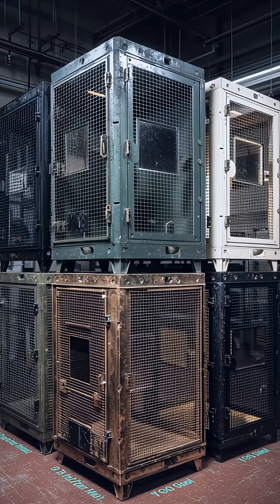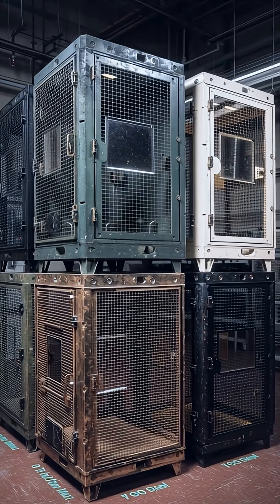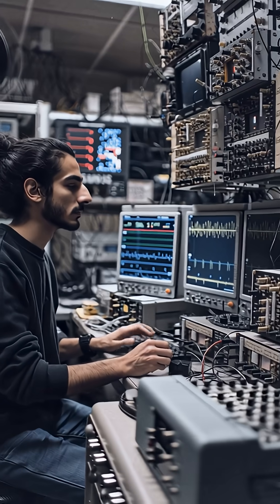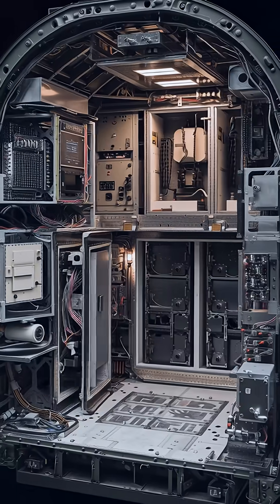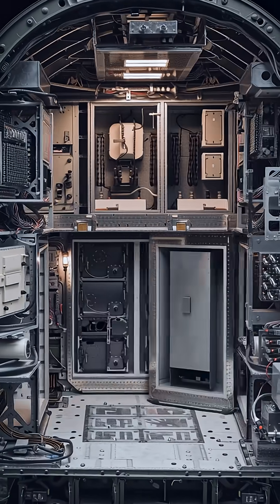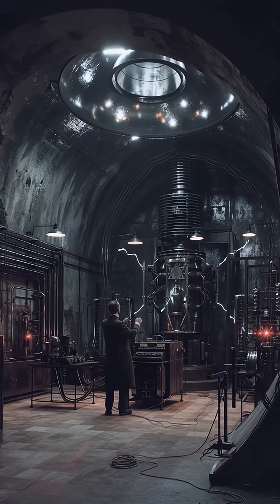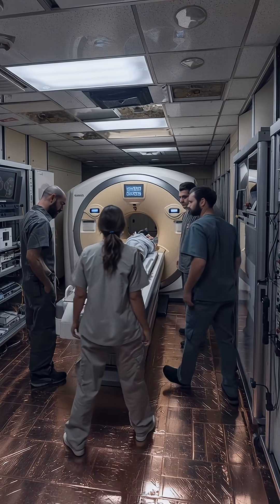Faraday cages can be solid shells or wire meshes tuned to block specific electromagnetic frequencies, from lightning and radio noise to microwaves. They are used in aircraft, microwave ovens, MRI rooms, military vehicles, and sensitive scientific instruments to protect equipment and people from external electromagnetic fields and to contain internal radiation.